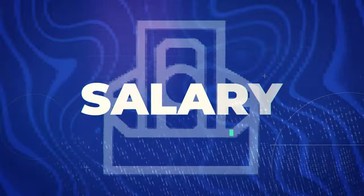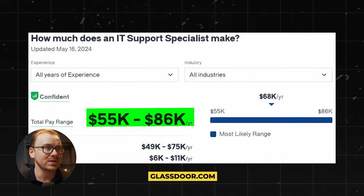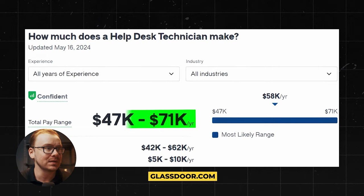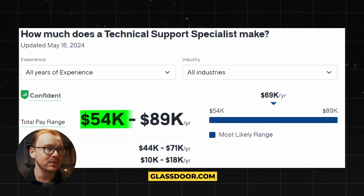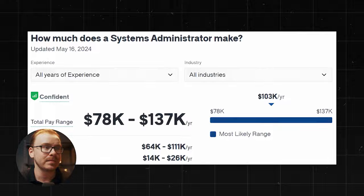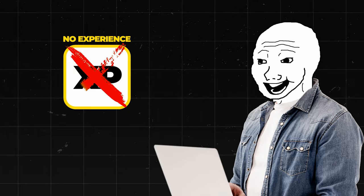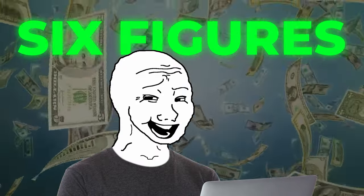Next is salary. IT Support Specialists make about $55,000–$86,000 a year. Help Desk Technicians make about $47,000–$71,000, and that's one of the easier roles to land. Network Support Specialists make about $79,000–$131,000. Technical Support Specialists make about $54,000–$89,000. System Admins make about $78,000–$137,000 a year. The salary is really good, especially without needing a college degree, and you can reach a six-figure salary within a few years. I'm giving salary a 9 out of 10.